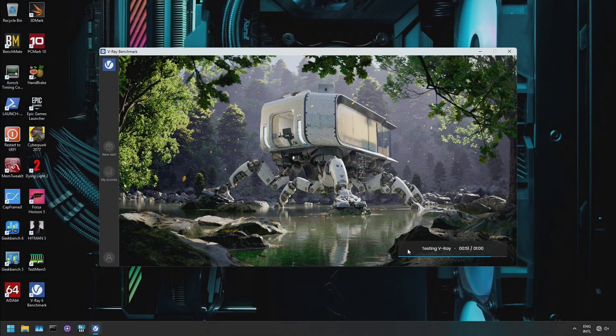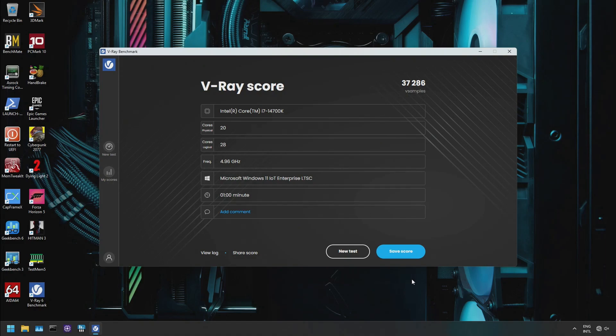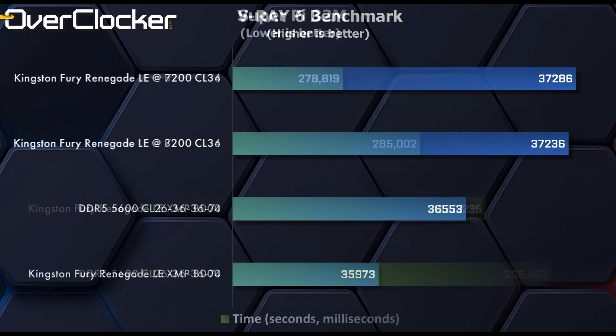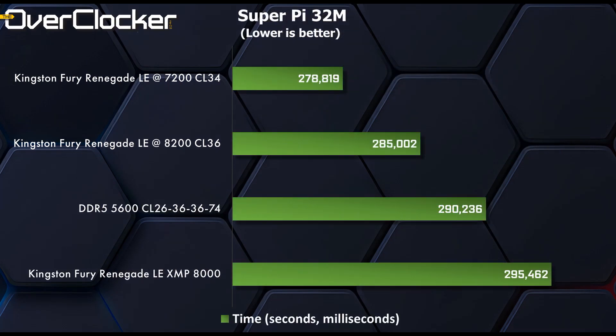The Vray 6 benchmark is one that doesn't quite have enough bandwidth at 5600 CL26, but once that bottleneck is alleviated, further gains in memory performance result in diminishing returns, if any at all. As you can see, 7200 CL34 is nearly identical in performance to 8200 CL36. SuperPi 32M goes further and places the 7200 CL34 results above all others by some margin, with 7200 once again striking the perfect balance between raw bandwidth and latency.